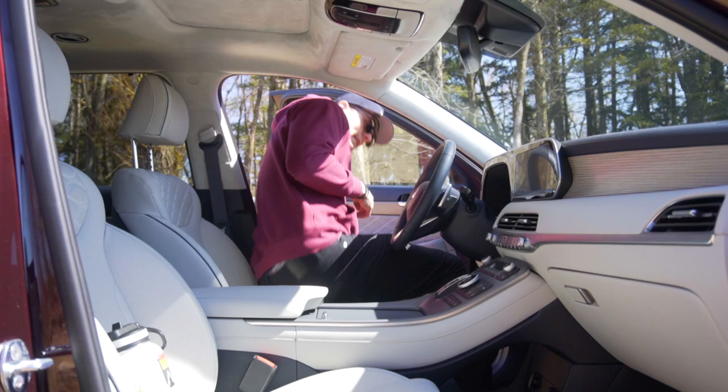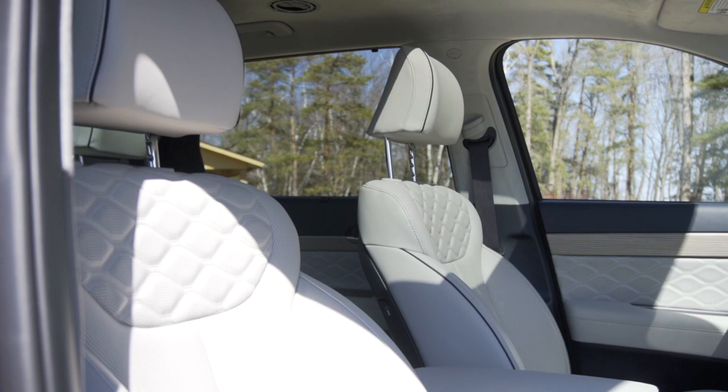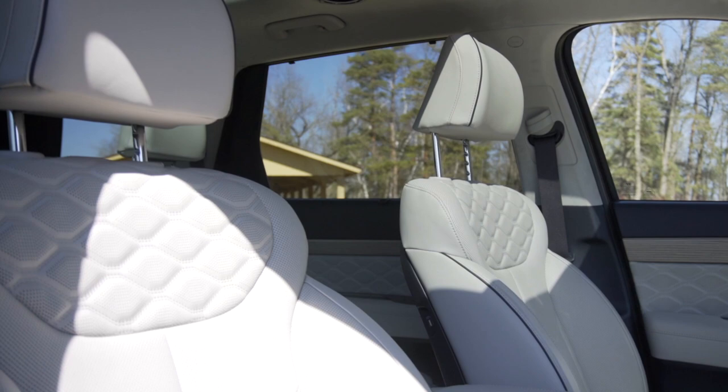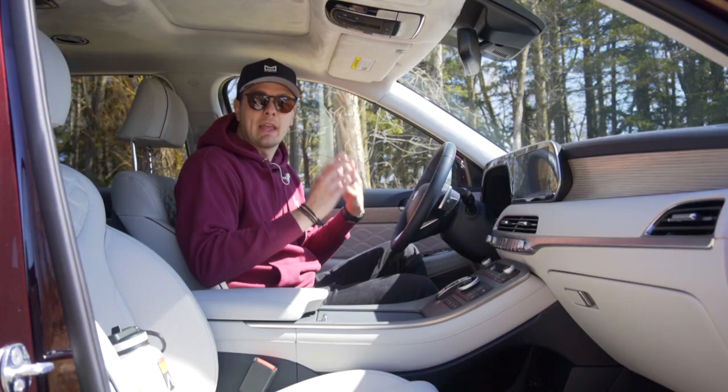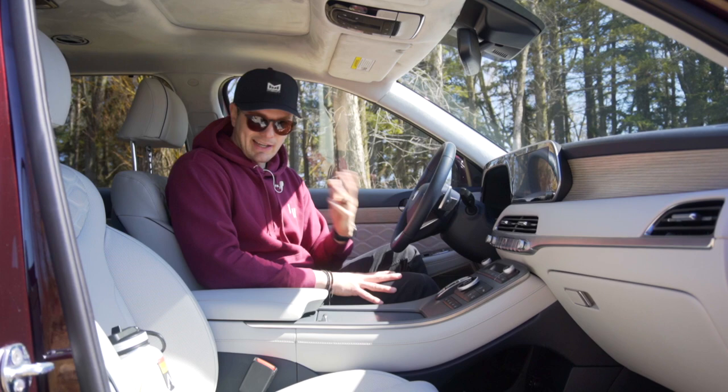The driver and passenger seats are supremely comfortable. I really love the stitching pattern and the perforation — not just on the front seats, but carried throughout the cabin on the door cards as well. Just like the second row seats, your front seats are heated, cooled, and you have a heated steering wheel. The only thing they don't do is massage — you've got to go up to Genesis to get that.